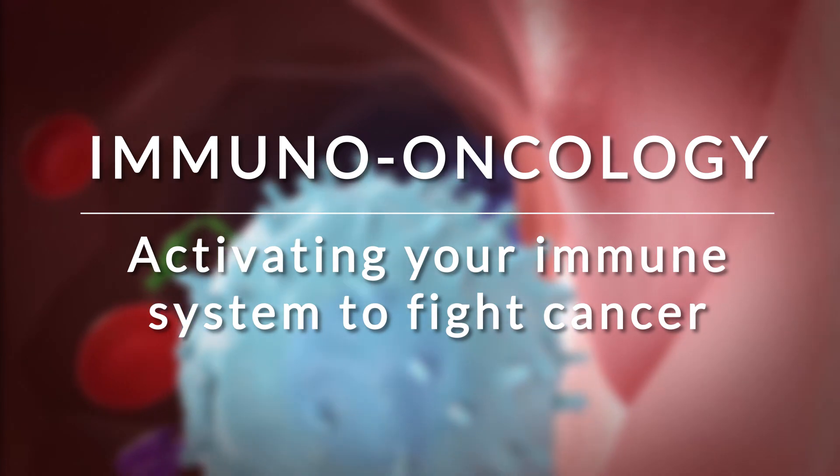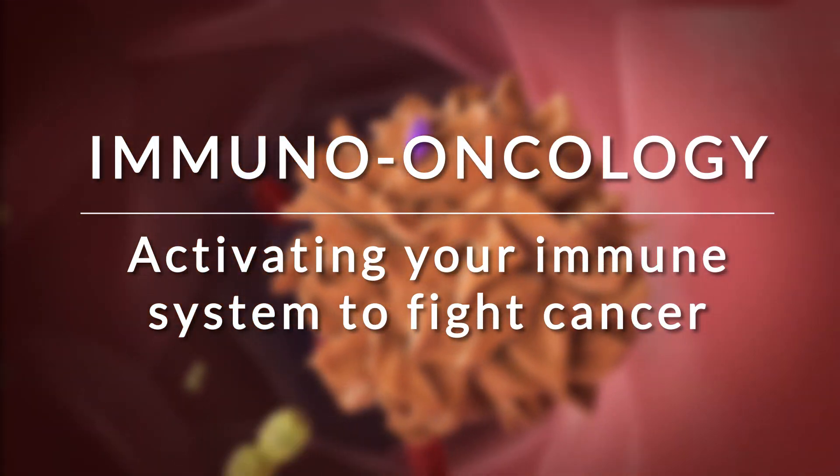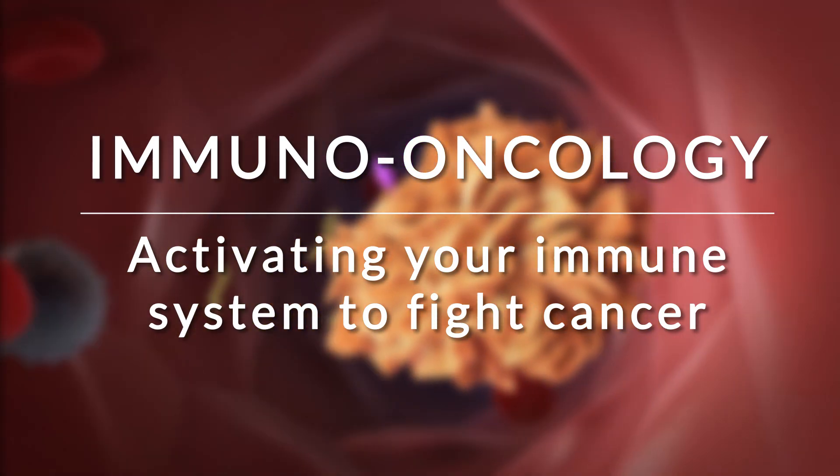How can your immune system fight cancer? The next few minutes will explain how activating your immune system with immuno-oncology treatments may be able to help.